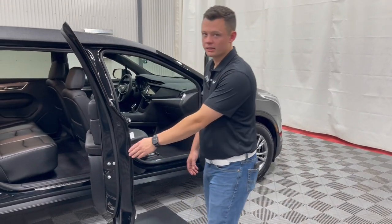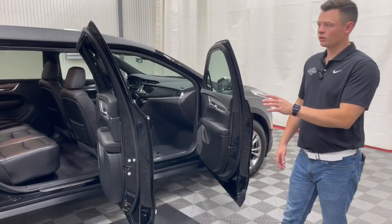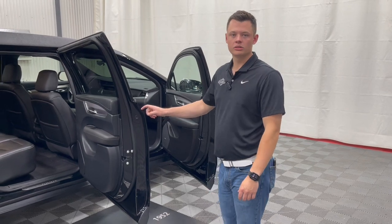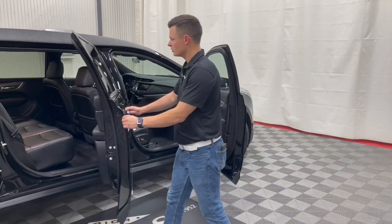This door is also composite. It's one of the only few composite doors on six-door limousines. Just take that into mind as well — there's no chance of any corrosion on this door versus the Cadillac standard doors.